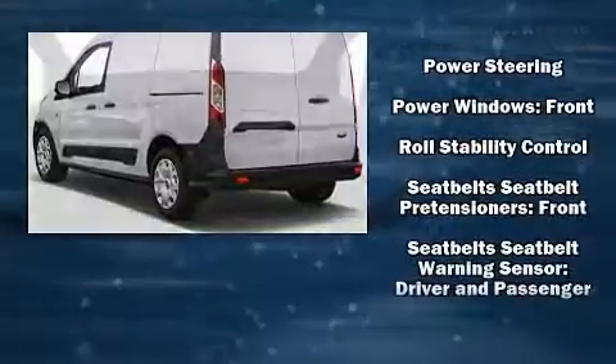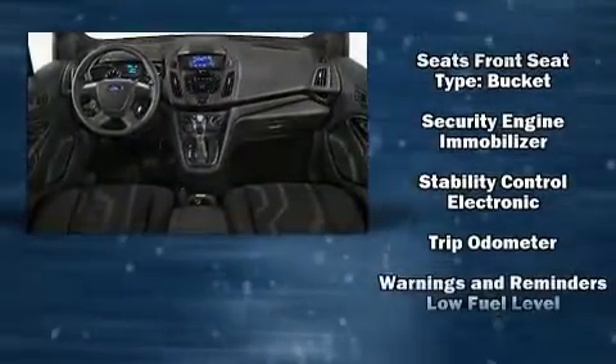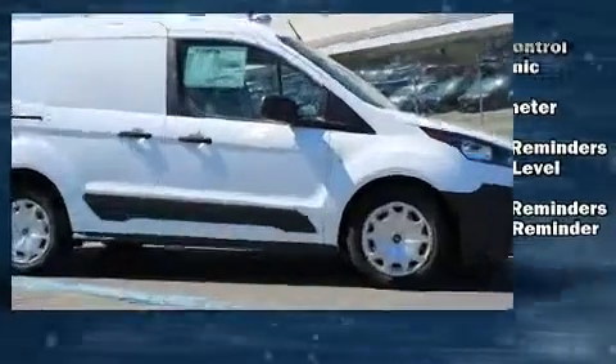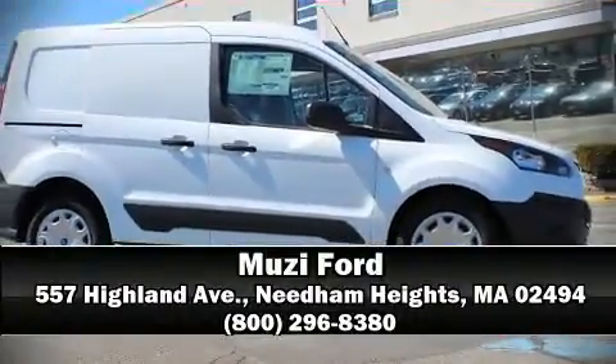With electronic stability control supplementing mechanical systems, you'll maintain precise command of the roadway. Our experienced sales staff is eager to share its knowledge and enthusiasm with you. We are here to help you.